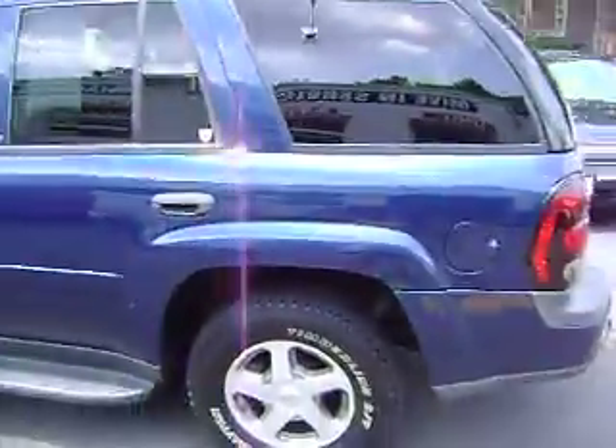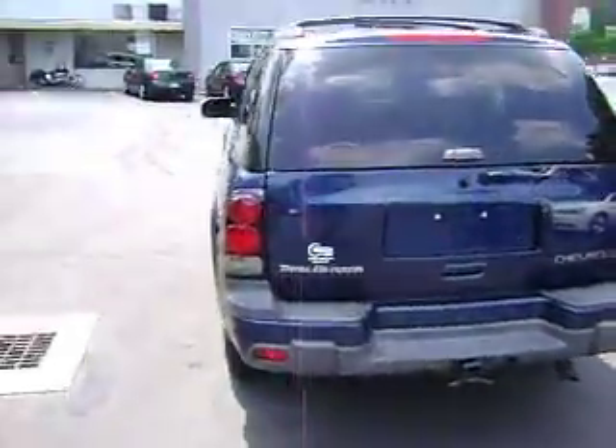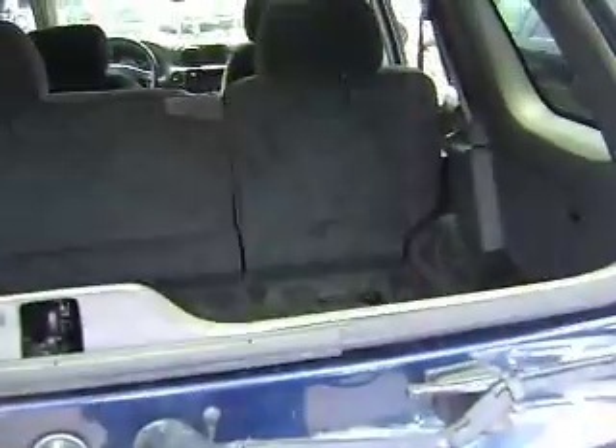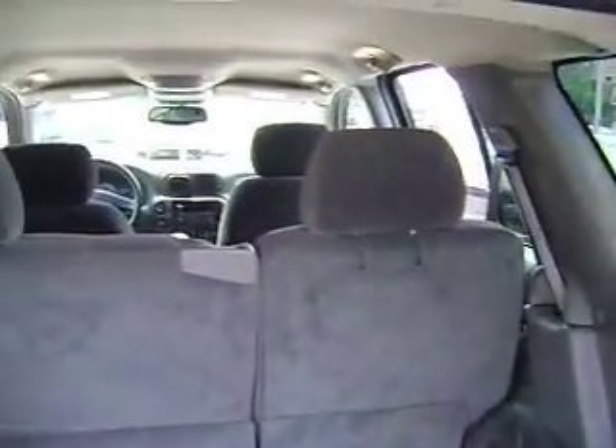I'm going to finish showing you around. You've got the tow hitch on the back, rear wipers. You've got the rear window which comes up by itself, and you also have the rear hatch — the whole thing goes up. Very clean, no stains, nothing like that. Nice, nice vehicle.